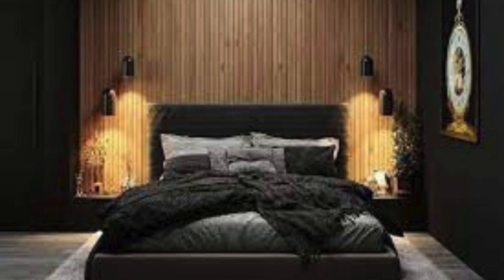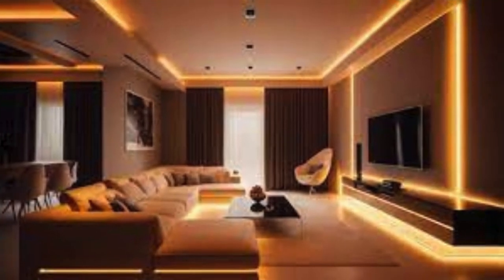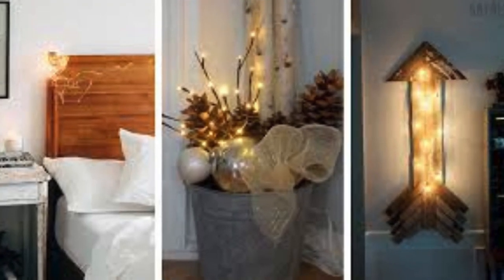In this illuminated haven, the room becomes a versatile sanctuary, adapting to the changing needs and desires of its occupants. Whether it's a vibrant space for socializing, a serene retreat for introspection, or a cozy cocoon for relaxation, the artful use of lighting transforms the room into a dynamic and multifaceted environment, celebrating the power of illumination to shape our perceptions and emotions.